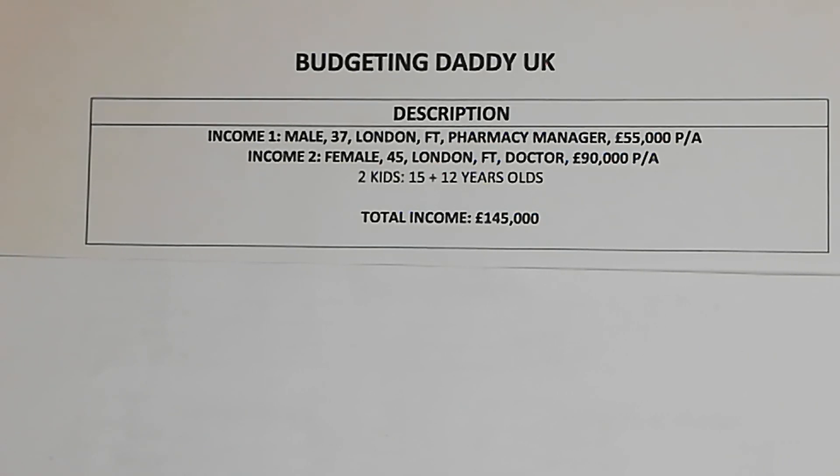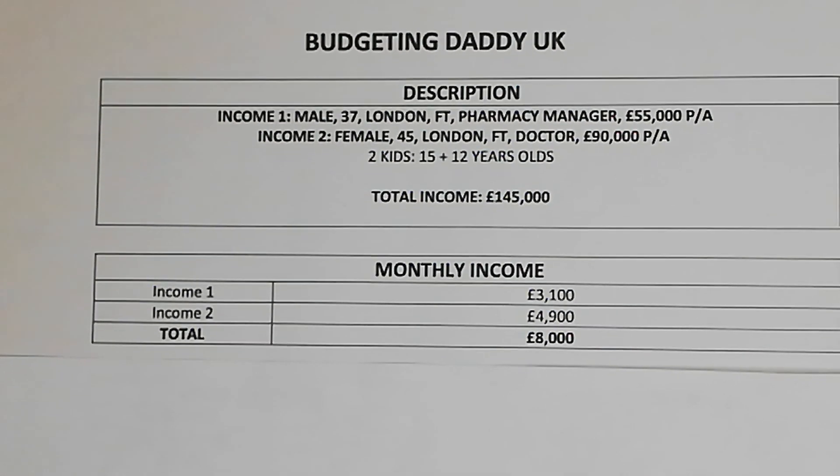Today's episode: income one is a male, 37 years old, lives in London, works full-time as a pharmacy manager earning £55,000 a year. Income two is a female, 45 years old, lives in London, works full-time as a doctor earning £90,000 per year. There are two kids who are 15 and 12 years old, and their total yearly income is £145,000.